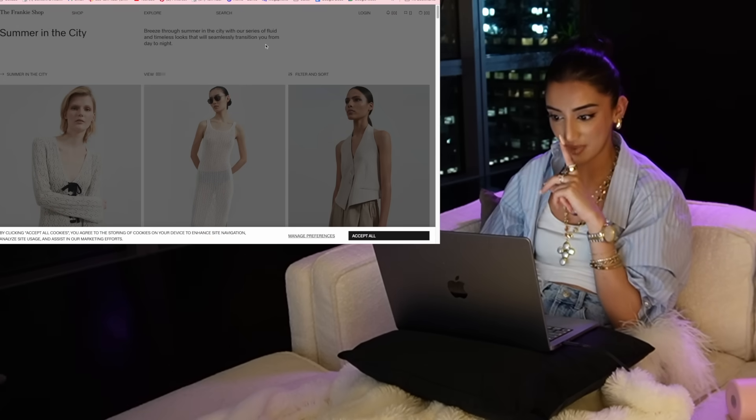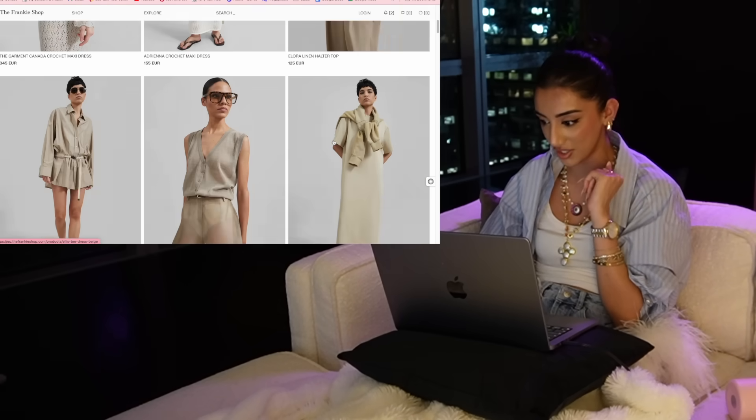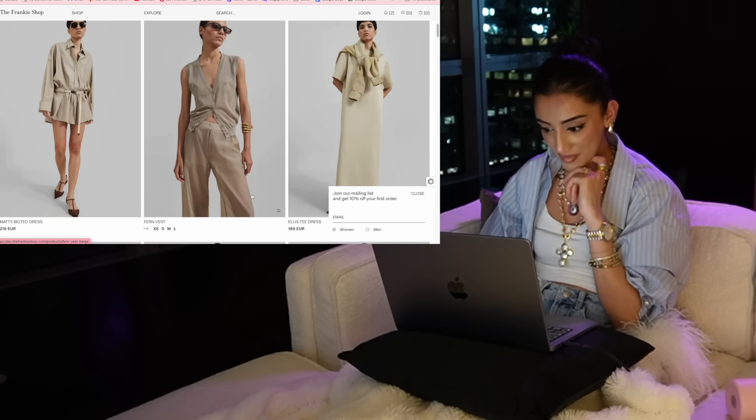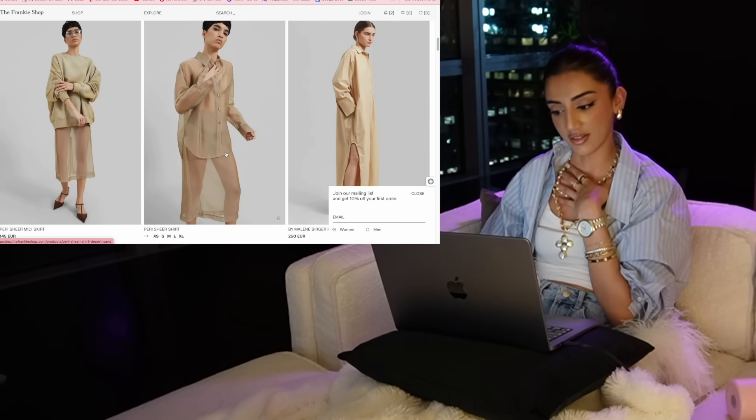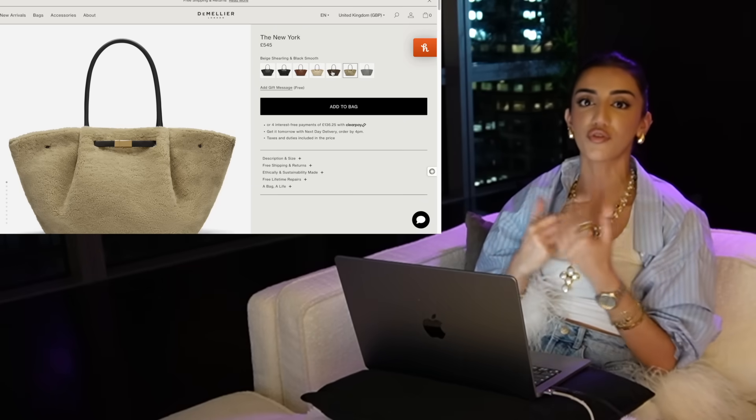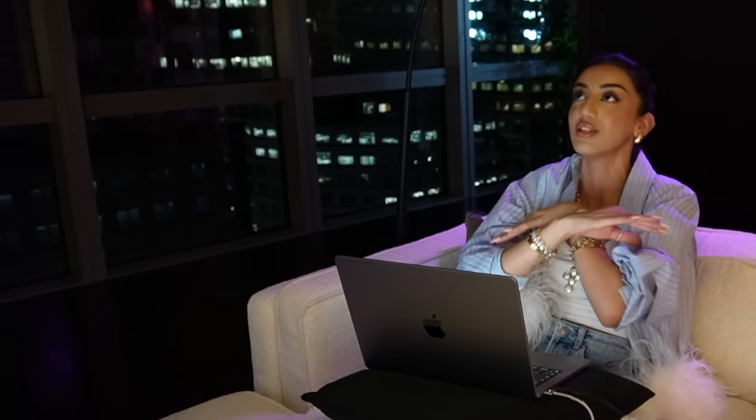We're going to do this place next because I've seen it on Instagram and they look amazing. I have to make a little trip to Damelia because I feel like all of their bags just scream autumn vibes. I have a few already and I absolutely love them — they're so practical for someone like me who's always carrying around a laptop and filming equipment.